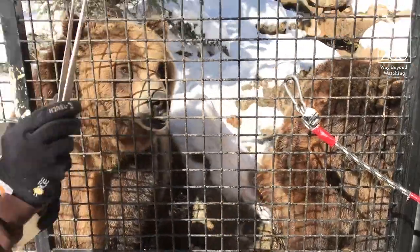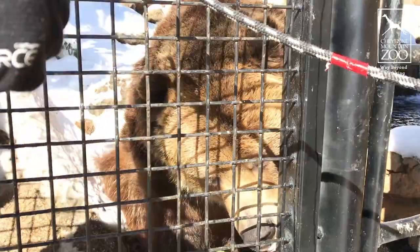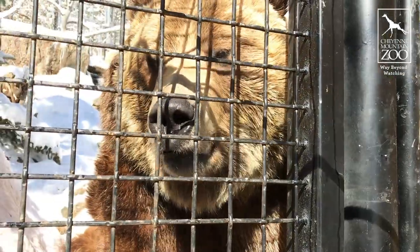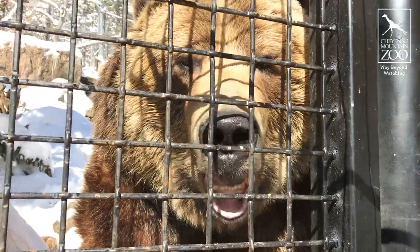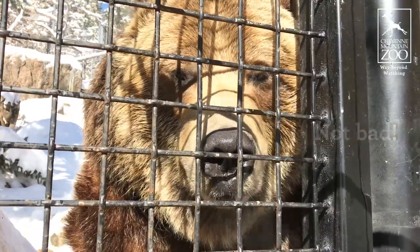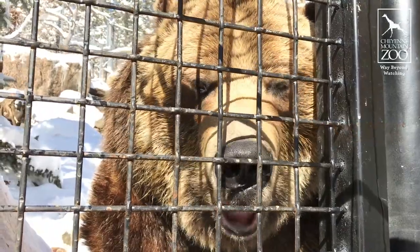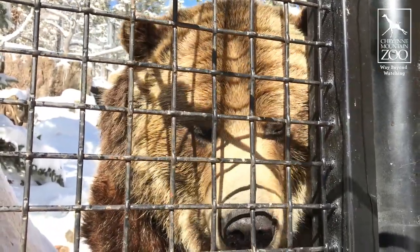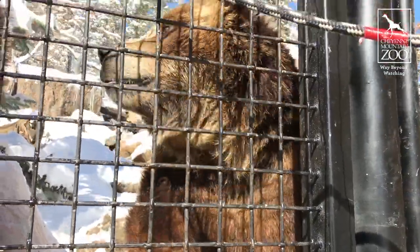Here we've got an almond with the shell on it. Our bears love to eat nuts, but the shell can be pretty hard to break through sometimes. He's really working that shell around... and today he ate the shell.